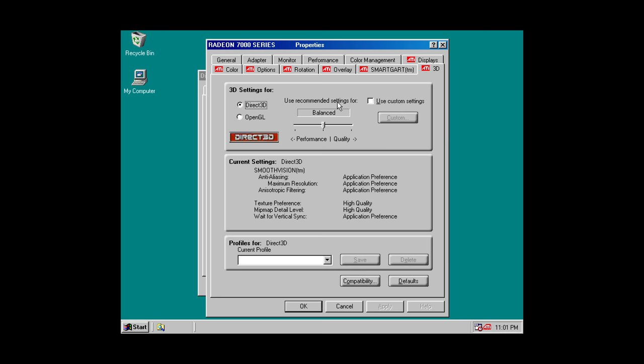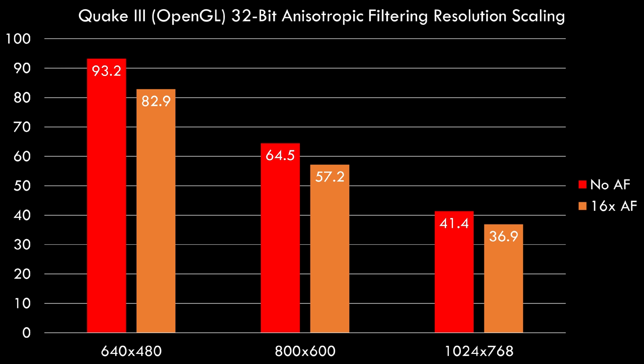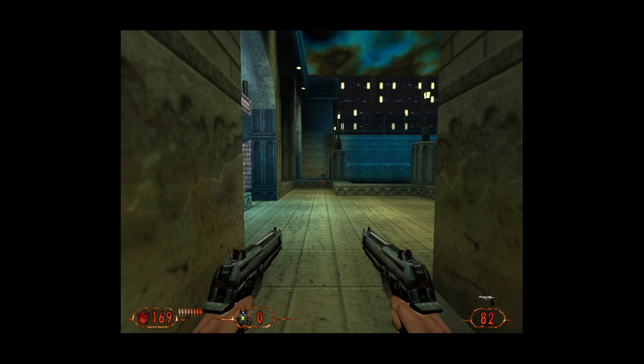In the driver there is an option to enable anisotropic filtering. I ran some tests in Quake 3 with that feature enabled and disabled — the driver only lets you enable 16x anisotropic filtering or have it disabled, and we can see around a 12% performance loss by enabling it. But looking at Blood 2 comparing 800x600 with AF on and off, you can see a significantly nicer image with anisotropic filtering enabled, so I do recommend enabling it even at a small performance cost.